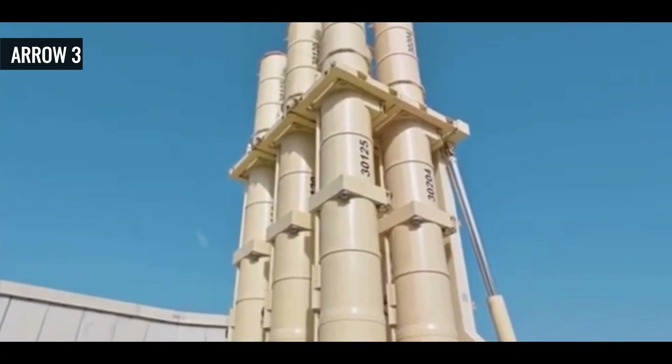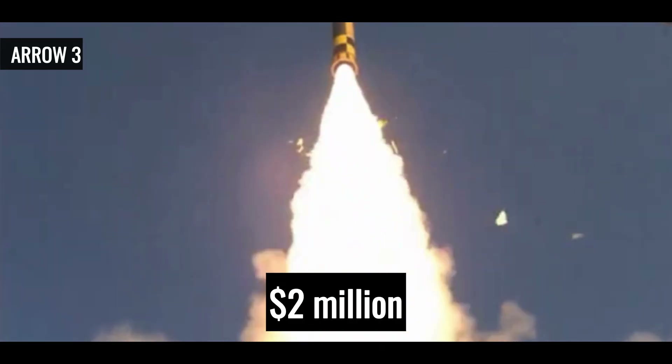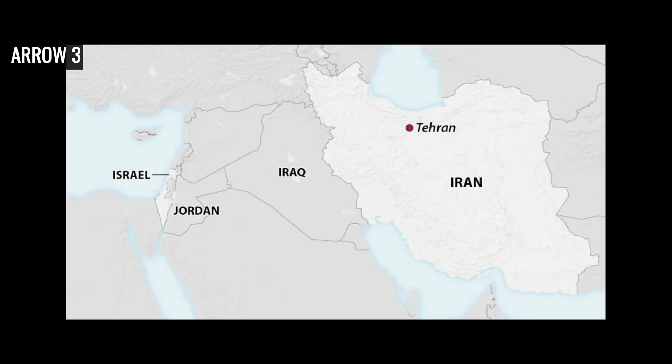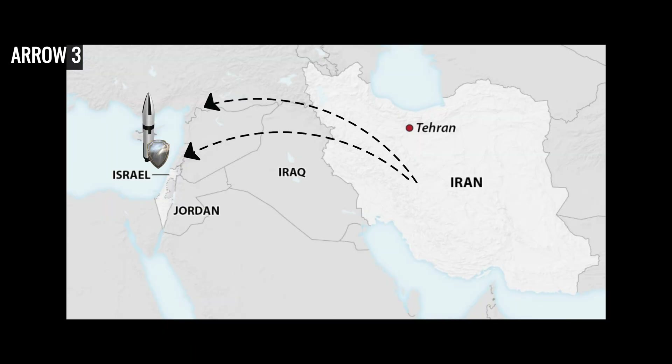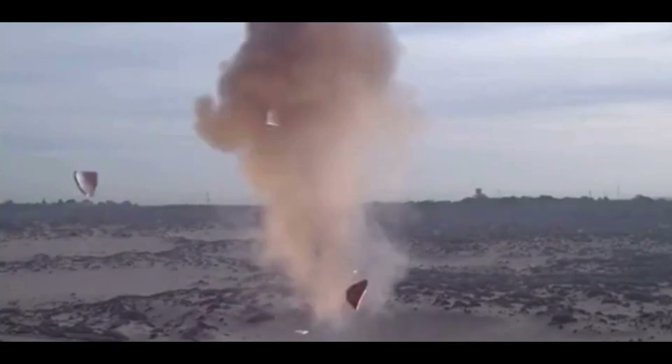Arrow-3's advanced sensors and thrust vectoring ensure high maneuverability, with each interceptor costing about $2 million. Successfully tested in Alaska in 2019, Arrow-3 is a cornerstone of Israel's defense against strategic threats from adversaries like Iran. Though highly advanced, its cons lie in the high cost and complexity of production, making it less ideal in prolonged conflicts.